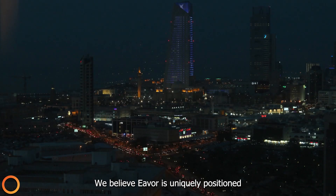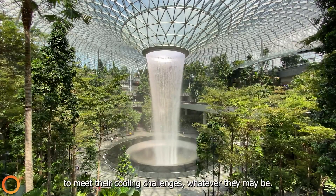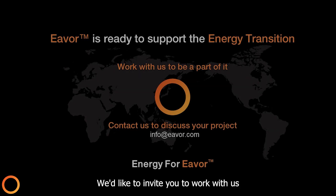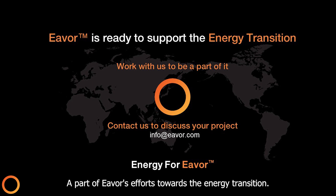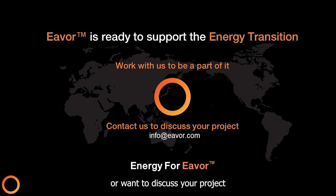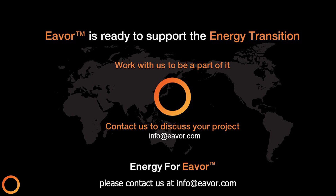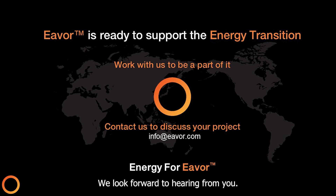We believe EVER is uniquely positioned to assist countries and companies in the world to meet their cooling challenges, whatever they may be. We'd like to invite you to work with us and become a part of this solution, a part of EVER's efforts towards the energy transition. If you'd like to learn more about the Everloop technology or want to discuss your project in more detail, please contact us at info@ever.com or visit our website. We look forward to hearing from you.